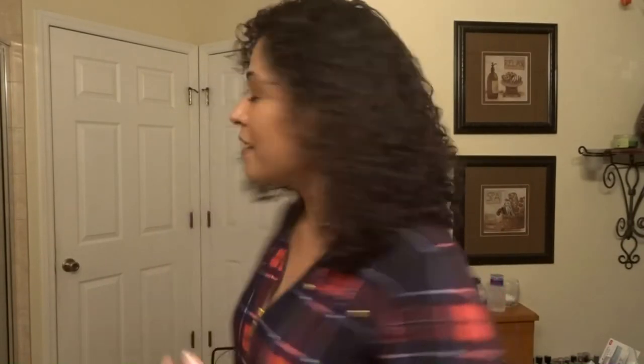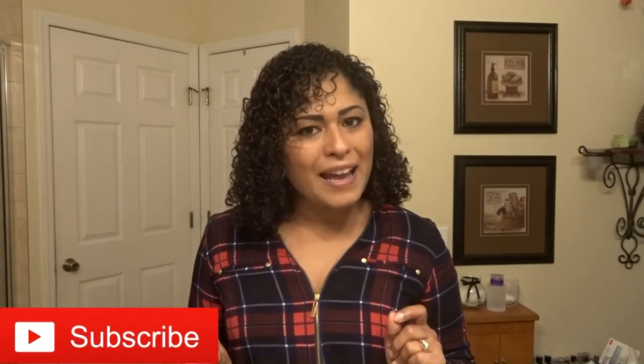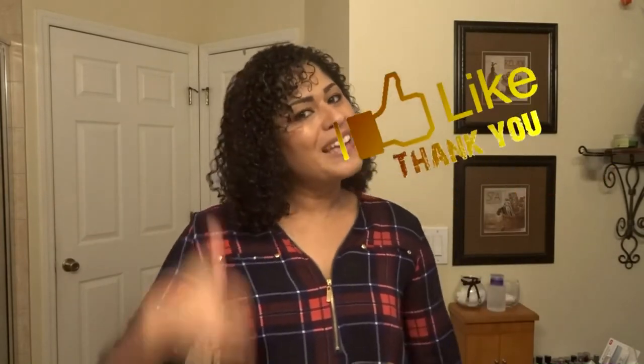Thanks for watching, guys. I hope you enjoyed that. I am going to head out to a dinner date with my hubby, so I will see you guys soon. But before I leave, don't forget to subscribe and click on that notification bell so you know when my videos are popping. And don't forget to drop a like. I'll see you guys soon, and in the meanwhile, don't forget to be blessed. Peace out.